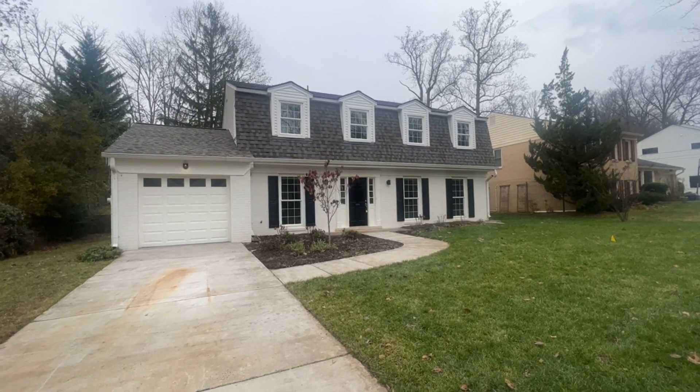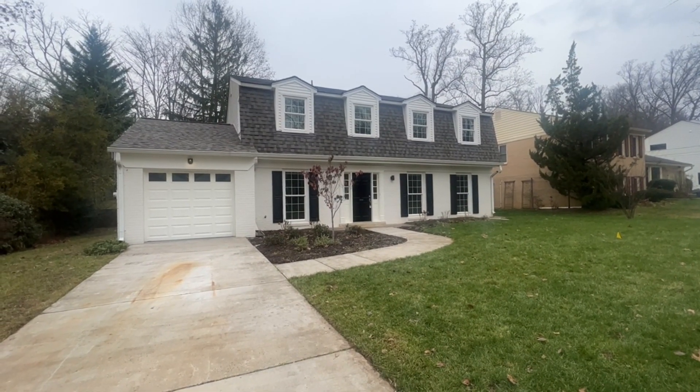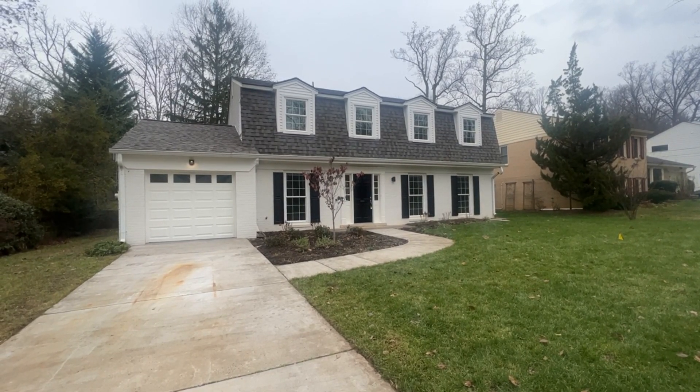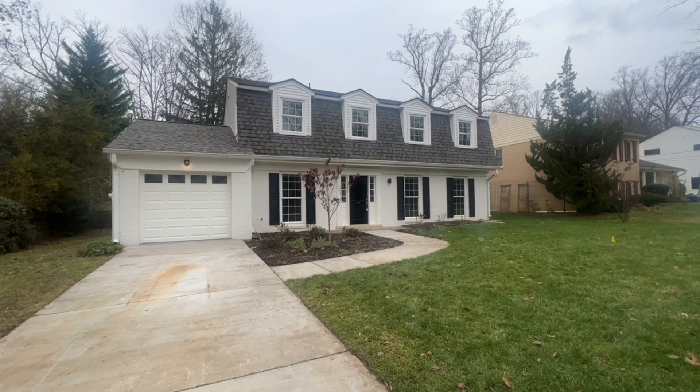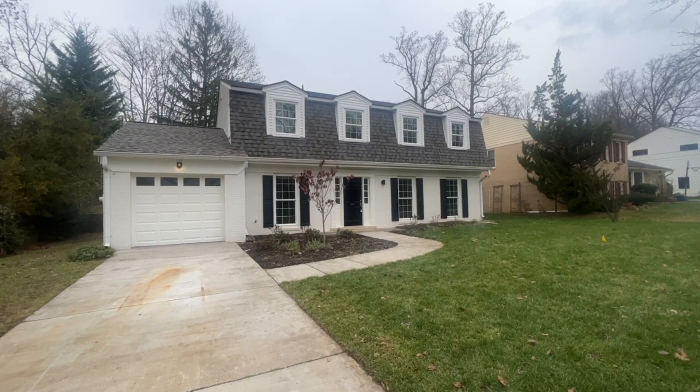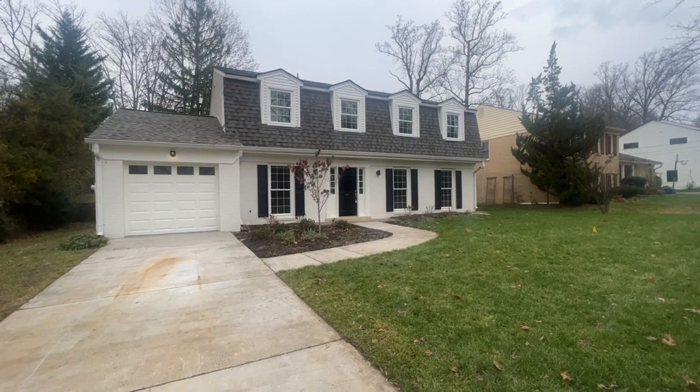Hi, Patel here with AW Manage. I'm here outside of 9206 Friars Road, Bethesda, Maryland. It is a four-bed, two-and-a-half bath colonial in the Wingate neighborhood of Bethesda. It is just minutes away from 270 and 495, as well as minutes away from downtown Bethesda. Let's go take a look inside.